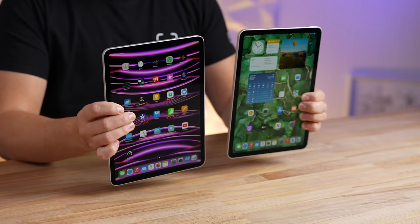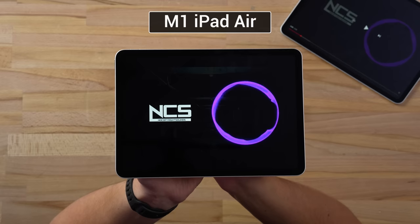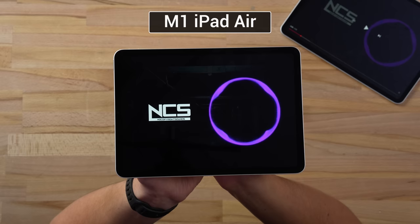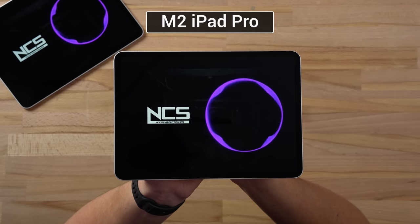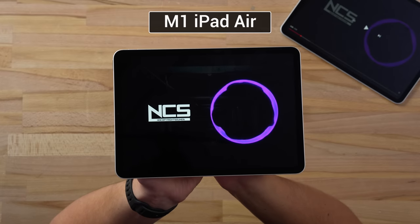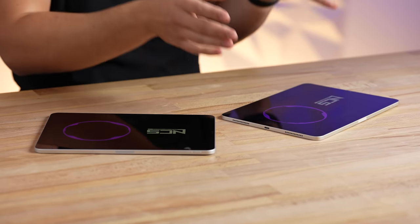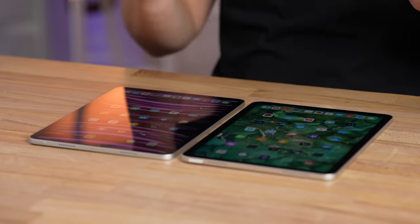There are quite a few display differences, but first let's compare the speaker quality. That was a big difference — mainly because the iPad Pro has quad speakers instead of just dual landscape speakers on the iPad Air, so it's better in every way.